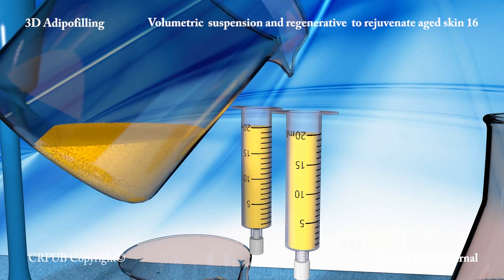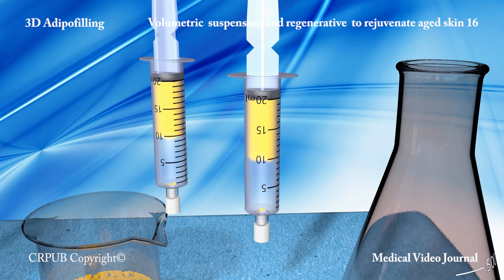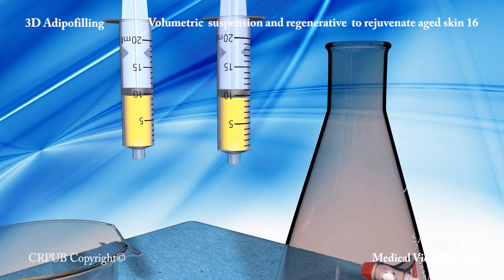The lipoaspirate, fragmented by the aspiration vortex of the adipopimer, is poured into 20ml luer-lock syringes equipped with a stopper. The syringes are placed vertically to allow the suspension to decant. The lactate Ringer solution is eliminated.